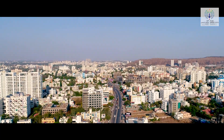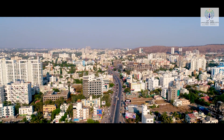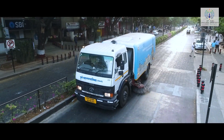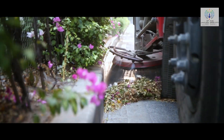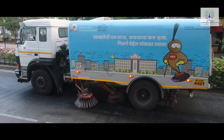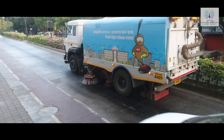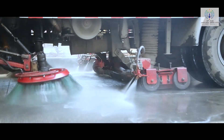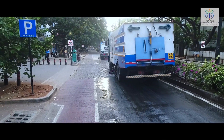Pune Smart City has made big strides in improving its solid waste management problems in recent years. It has undertaken smart mechanized street sweeping and mechanical segregation of solid waste as a citizen benefit initiative under the Smart City mission, with the objective of providing effective and efficient ways of street sweeping and waste management in Pune City.